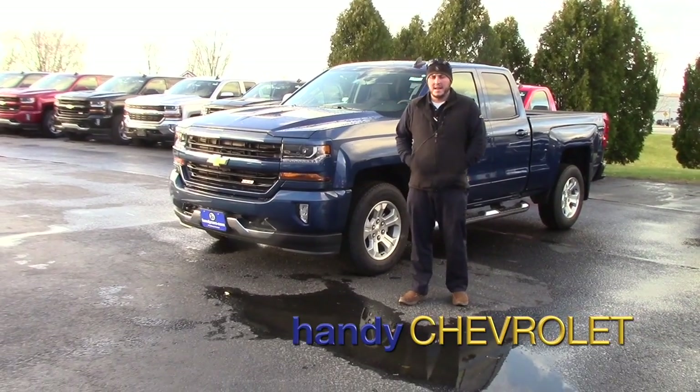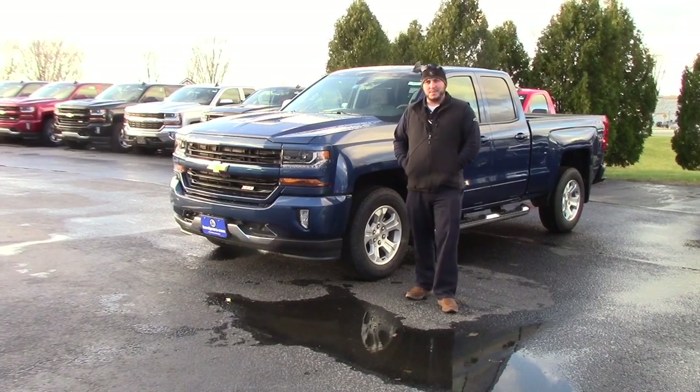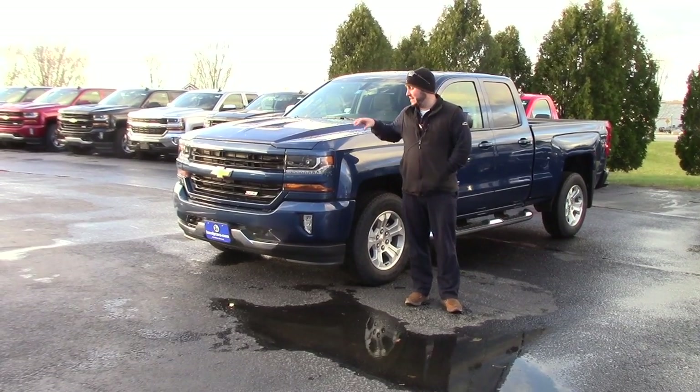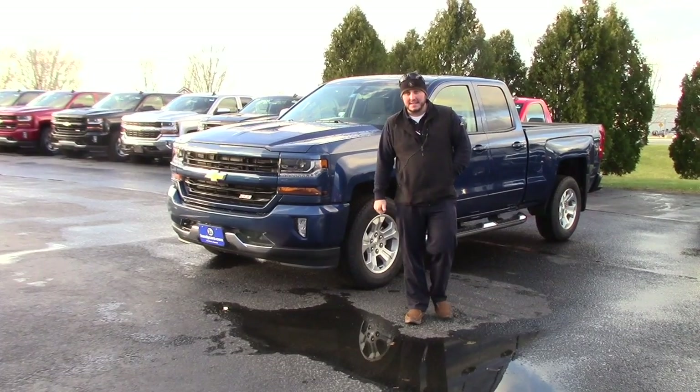Hey Daniel, Seth from Handy Chevy. Thank you for your interest in a new Silverado from us. Your lead said that you're interested in a 2017 double cab. I don't have any 2017 double cabs left — this is a 2018. We've got some good programs on the 18s, some good lease deals on the 18s.